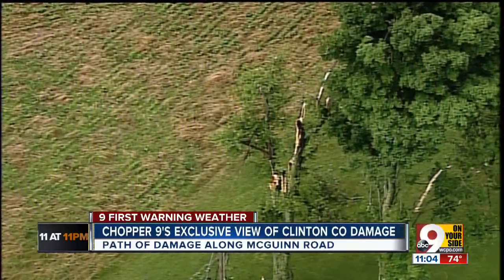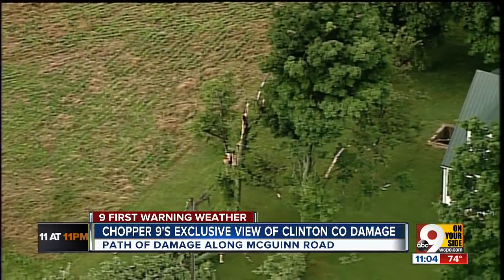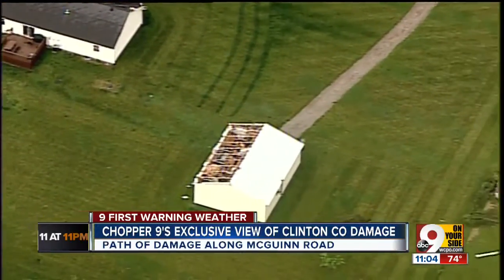Quite the scene there. McGuinn Road, where we just saw Ashley, was one area that saw a ton of damage. Chomper 9 flew over that area today, getting a unique perspective.